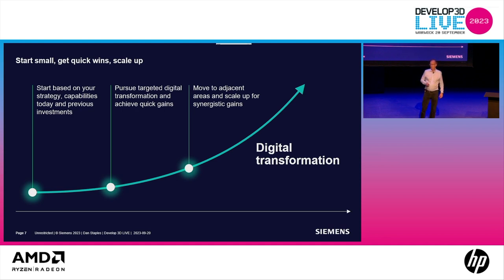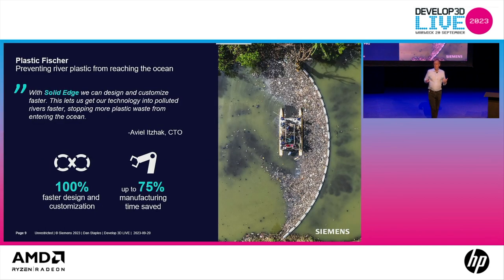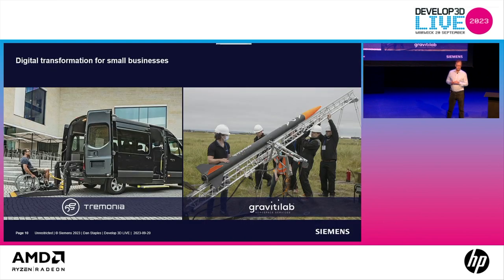Where might you start if you're a startup? The answer is Siemens Accelerator. We are democratizing those pieces and bringing them even to startups. A great example is Plastic Fisher — they make a unique product that helps make our world better. They've solved the problem of collecting river plastic before it reaches the ocean, using Siemens products and Siemens Accelerator. The results are remarkable: 100% savings in design time, 75% in manufacturing — so the manufacturing problem is solved in a quarter of the time, and design is twice as fast. These are stunning numbers.